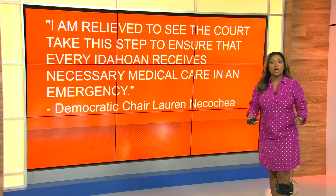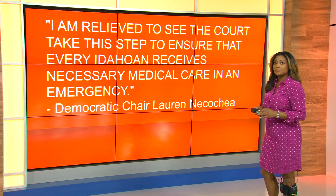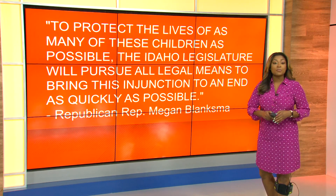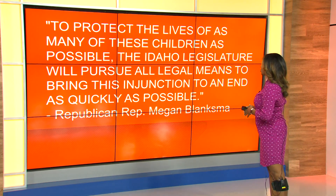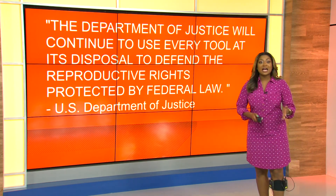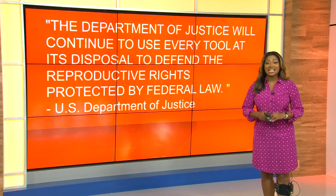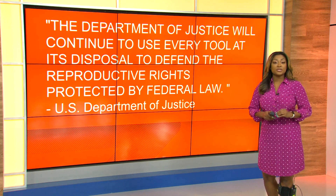And of course, this morning people all over the country are reacting to this decision. The Idaho Democratic Party chair wrote: 'I am relieved to see the court take this step to ensure that every Idahoan receives necessary medical care in an emergency, and that every pregnancy is unique, and Idahoans deserve leaders who will protect their freedom.' Idaho Republican Representative Megan Blanksma shared her disappointment with the decision, saying: 'To protect the lives of as many of these children as possible, the Idaho legislature will pursue all legal means to bring this injunction to an end as quickly as possible.' Last night, the United States Department of Justice also released a statement. Attorney General Merrick Garland reiterated their argument that Idaho's law violates the Emergency Medical Treatment and Active Labor Act, saying that the Department of Justice will continue to use every tool at its disposal to defend the reproductive rights protected by federal law.